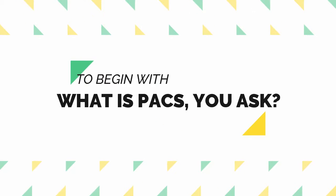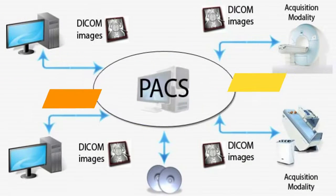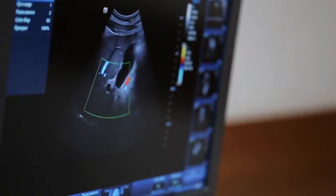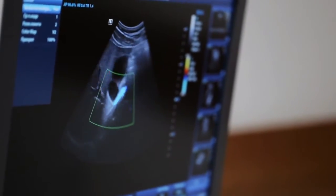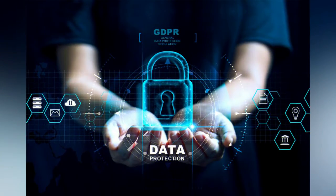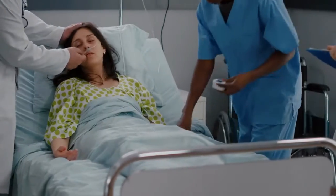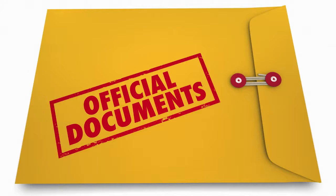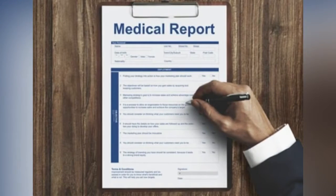To begin with, what is PACS? PACS is an abbreviation for Picture Archiving and Communication System. It is a medical imaging technology that is largely utilized by healthcare organizations to safely store and digitally transfer electronic images and reports — crucial to clinical care. By using PACS, confidential documents, films, and reports can be stored, sent, and retrieved automatically.